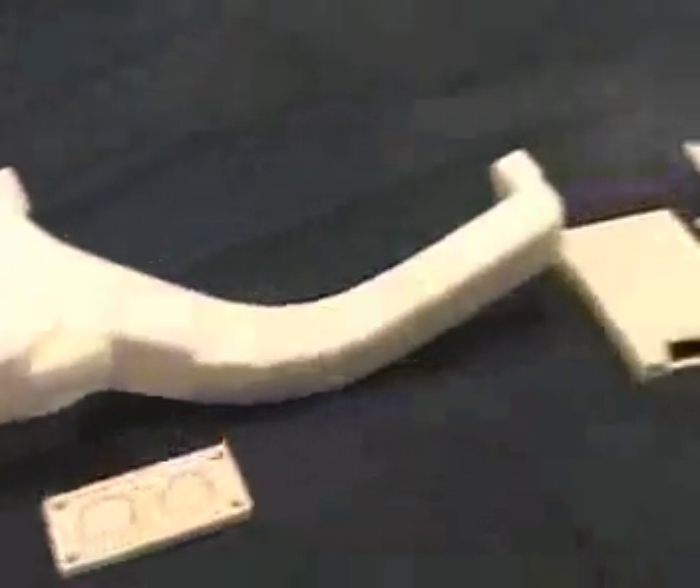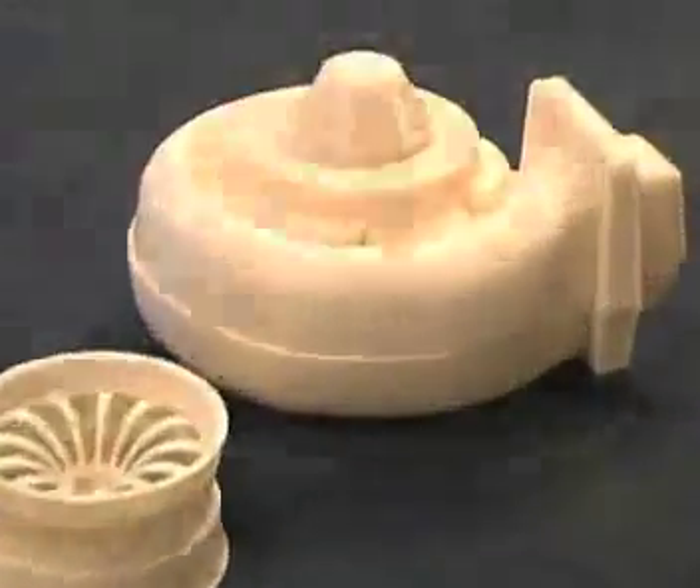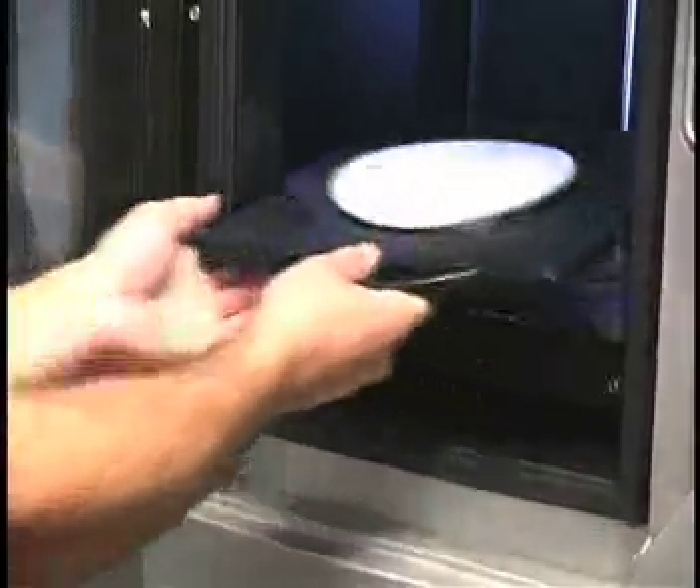It saves time by eliminating the trial and error involved with the prototyping process, because you know that your parts are going to fit correctly the first time. The program allows you to make as many prototypes as you want with slight variations if you desire.